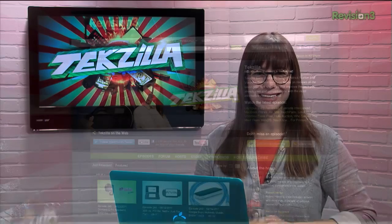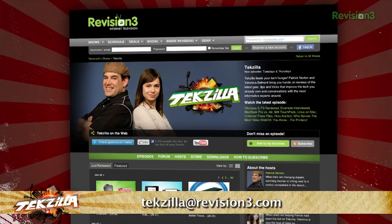Now if you have a tip that you'd like to share with the world, let us know. Email us at techzilla@revision3.com.